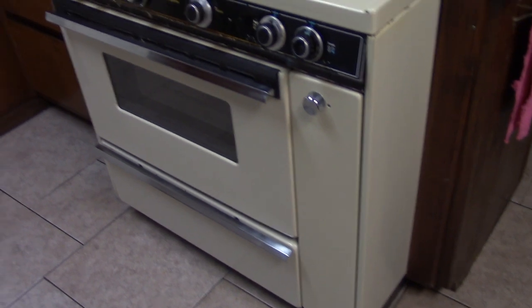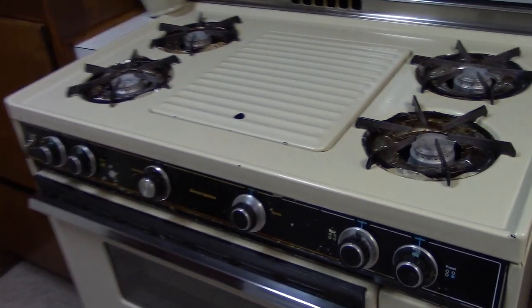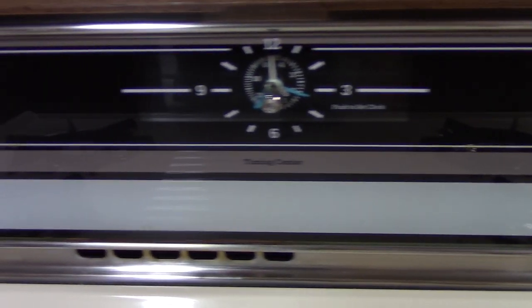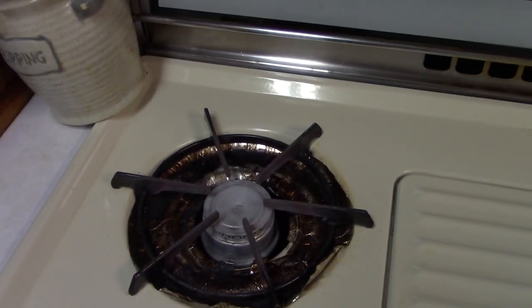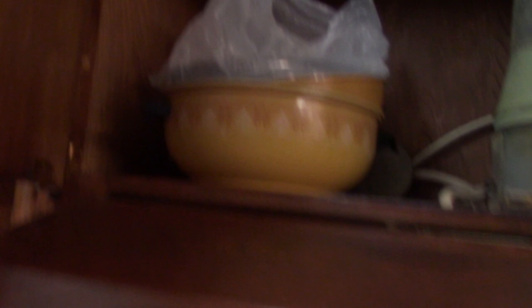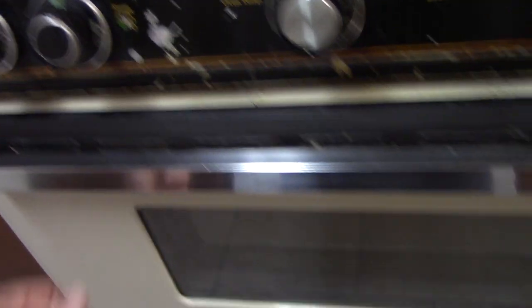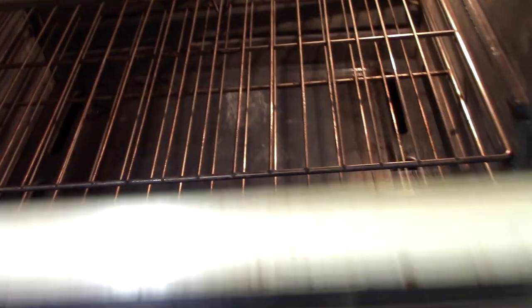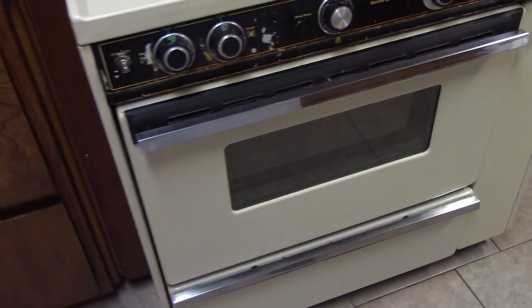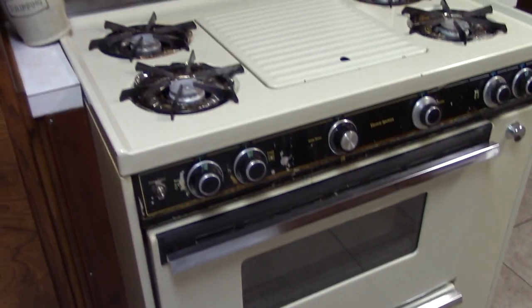The 1987 Montgomery Ward by Tappan gas range cooks many meals every week. Everything works on it, though it needs some new drip pans. I've got a pretty good supply of those up there. It's a little scratched and beat up — it's been used a whole bunch. Oven light is working. Well worn, but still cooking some great meals every day.